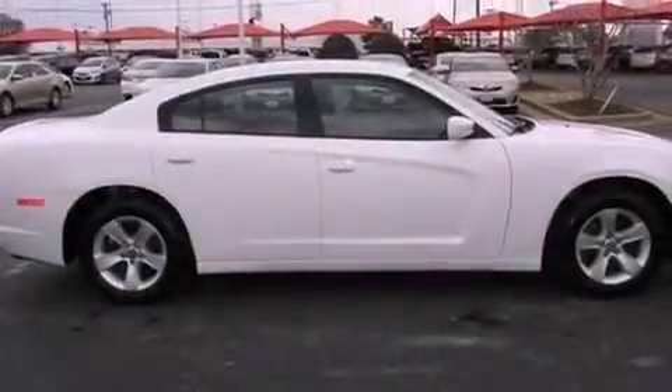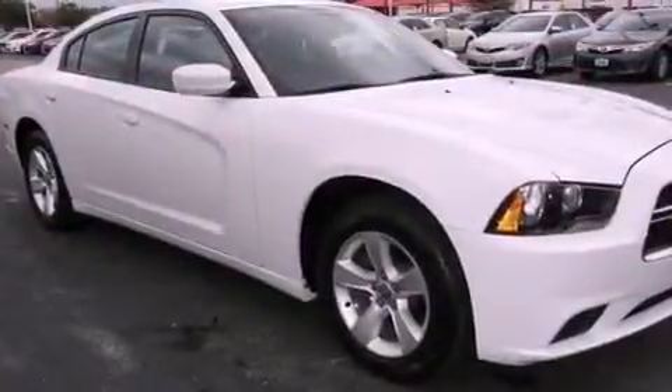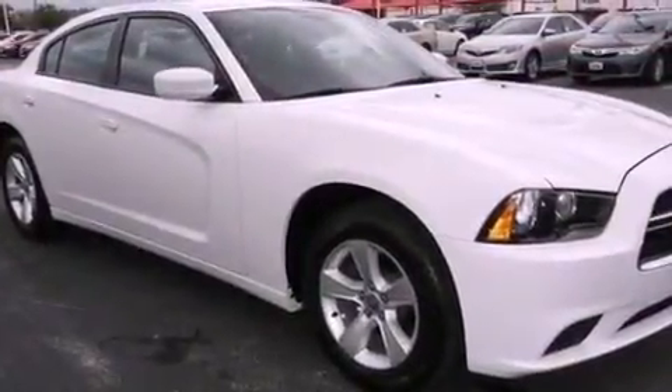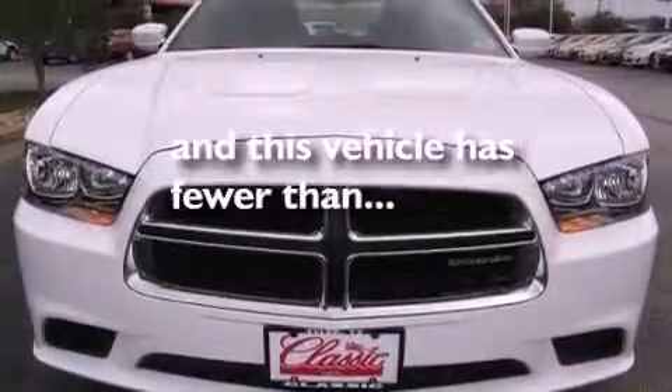Also included are a rear spoiler, an illuminated driver's side vanity mirror, a Sentry key theft deterrent system, an anti-lock braking system, a power driver's seat, and this vehicle has less than 27,000 miles.